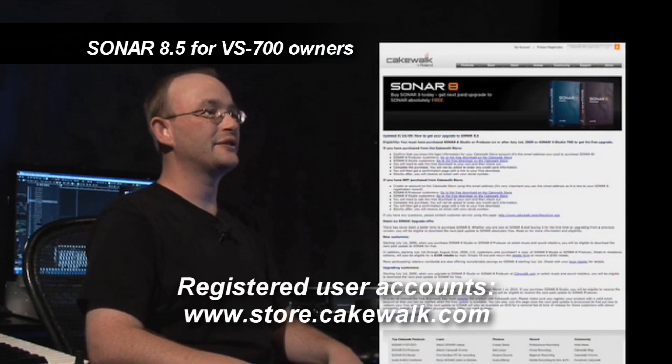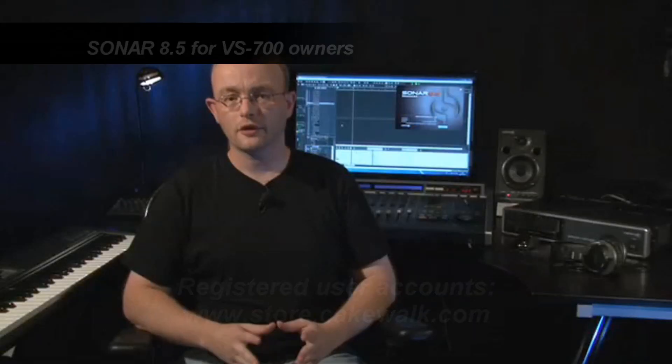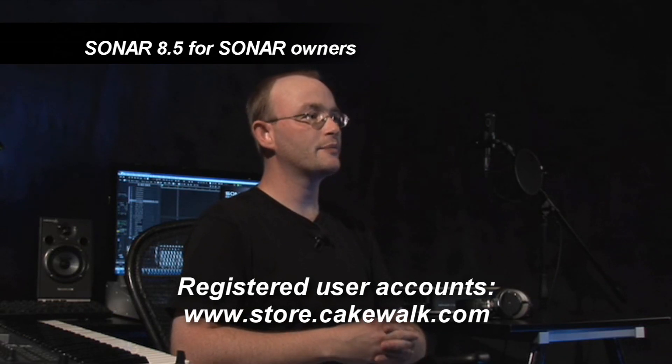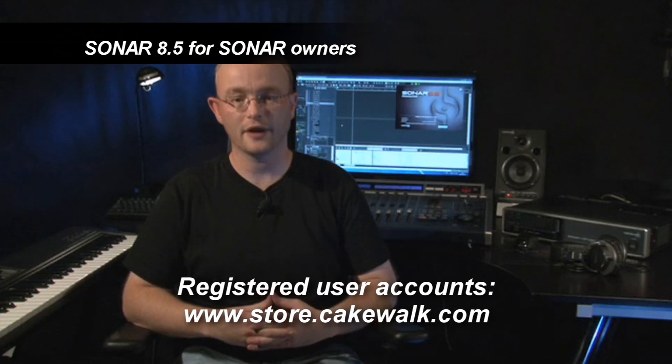Please log into your account at the address on your screen and follow the download instructions. Sonar 8.5 has many new and exciting features, but perhaps the most exciting feature for you is the price. You'll find the upgrade price from Sonar 8 to 8.5 very affordable.